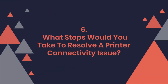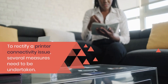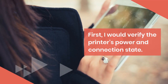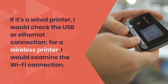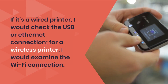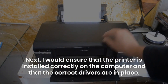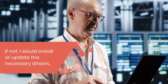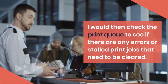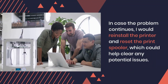Question 6: What steps would you take to resolve a printer connectivity issue? To rectify a printer connectivity issue, several measures need to be undertaken. First, I would verify the printer's power and connection state. If it's a wired printer, I would check the USB or Ethernet connection. For a wireless printer, I would examine the Wi-Fi connection. Next, I would ensure that the printer is installed correctly on the computer and that the correct drivers are in place. If not, I would install or update the necessary drivers. I would then check the print queue to see if there are any errors or stalled print jobs that need to be cleared.